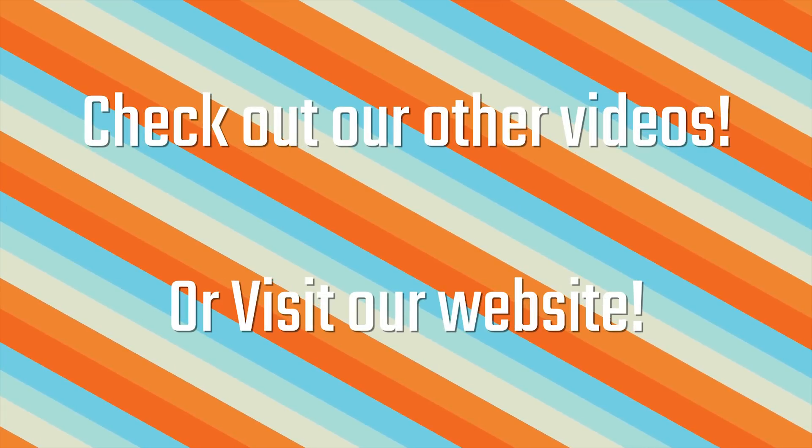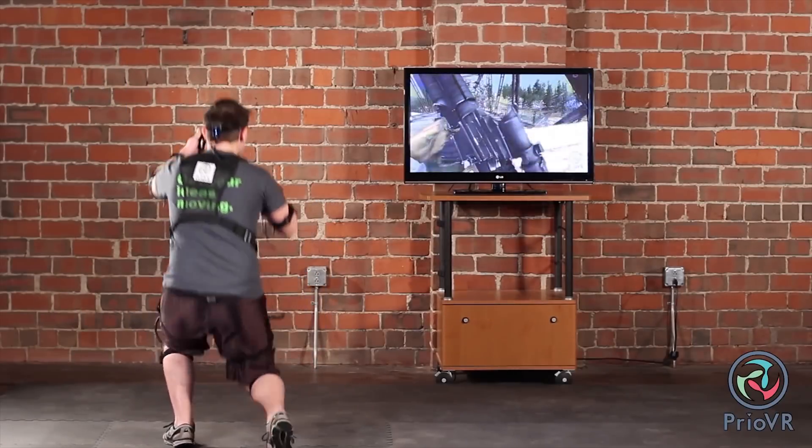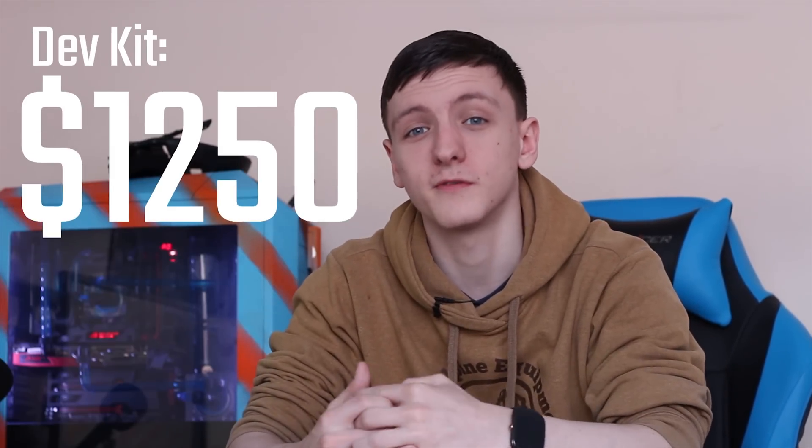First up we've got the Prio VR full body tracking suit. This is still in development, as with a lot of other things on this list, but it is available to pre-order as a sort of developer kit — the full 17 sensor kit for $1,250 US, making it a rather expensive addition to your already expensive VR headset.